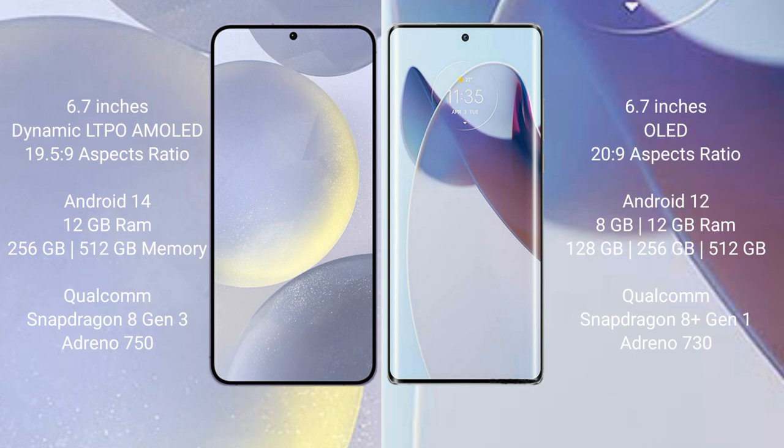Samsung Galaxy S24 Plus runs on the Android 14 operating system. Motorola Moto X30 Pro runs on the Android 12 operating system.